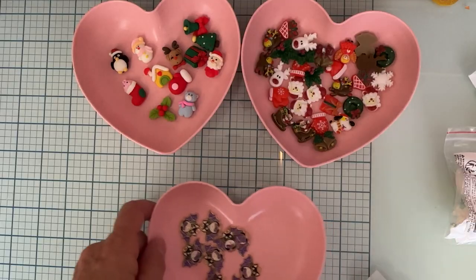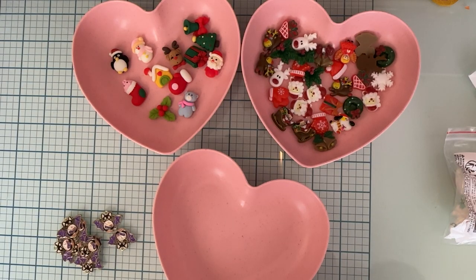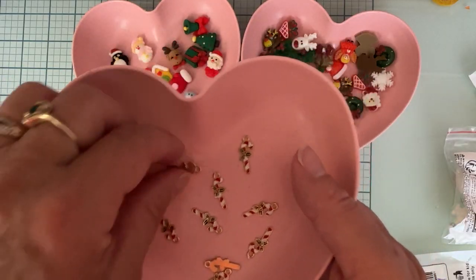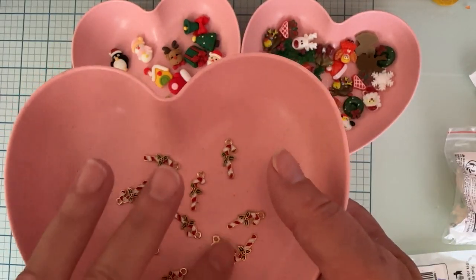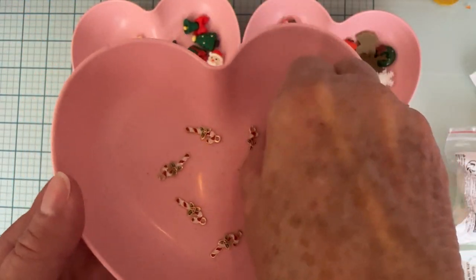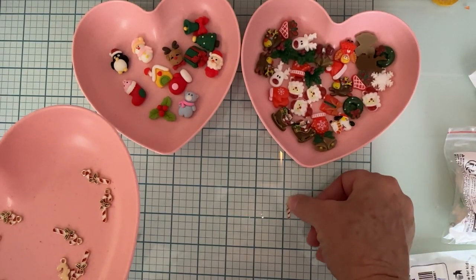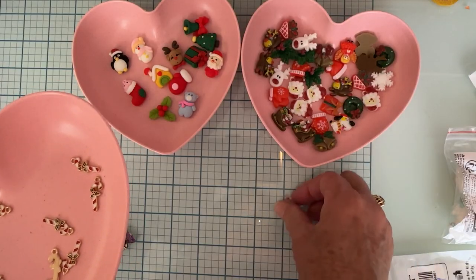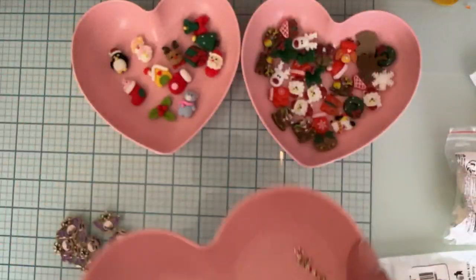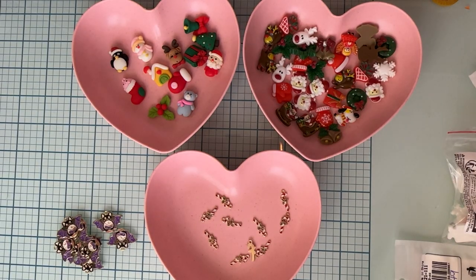I got this pack for $1.49 — it doesn't say how many but let me open it up. Tiny little candy canes — so cute. They're gold and have a little piece of holly on them. They're really tiny, about three-quarters of an inch tall. Look how cute they are — just adorable. So I grabbed those.